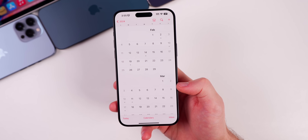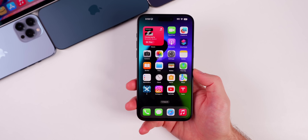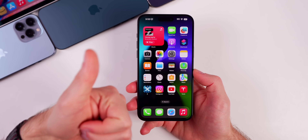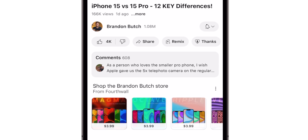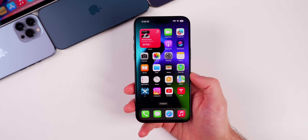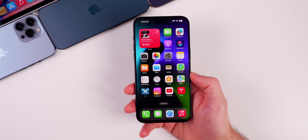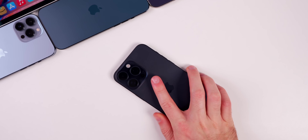Keep it locked to the channel so you're in the know of everything going on in the world of Apple. I hope you enjoyed this video — if you did, give it a thumbs up and be sure to subscribe so you don't miss any future iOS update videos, along with other Apple reviews including the Vision Pro. Thanks for watching and I'll see you soon.